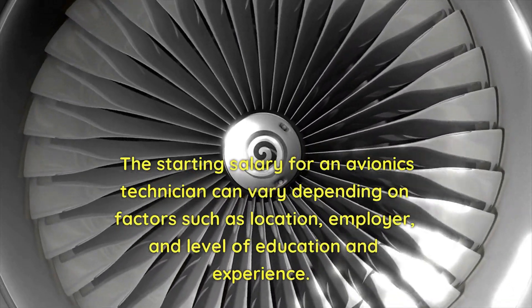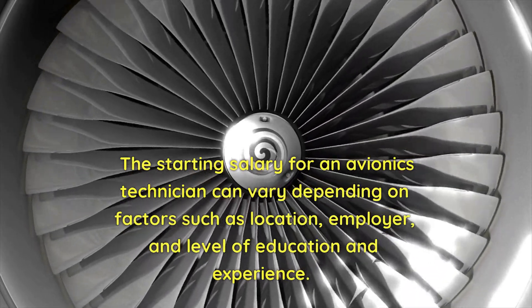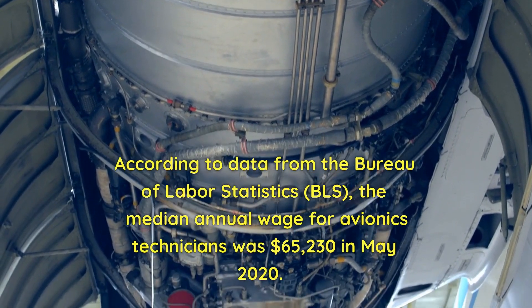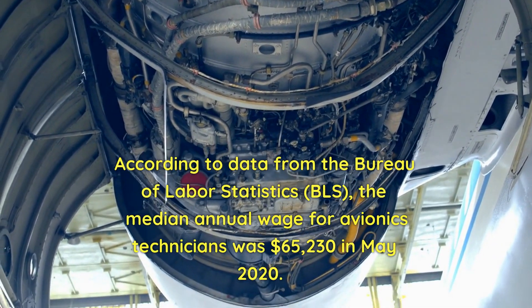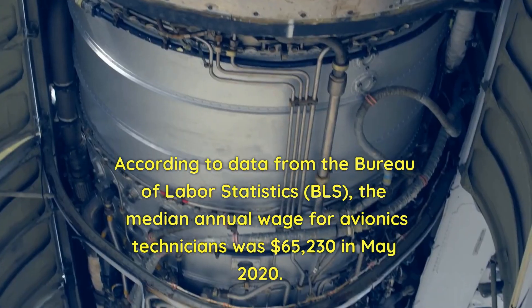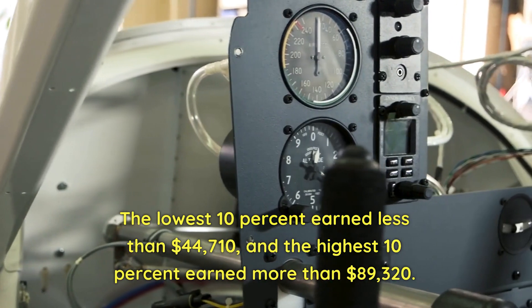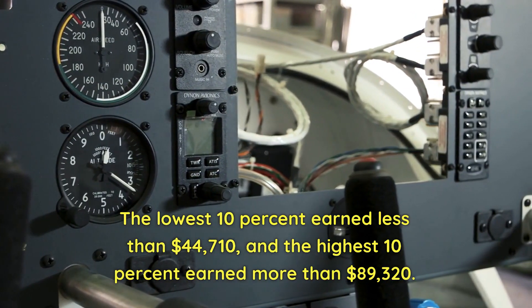Avionics technician salaries. The starting salary for an avionics technician can vary depending on factors such as location, employer, and level of education and experience. According to data from the Bureau of Labor Statistics (BLS), the median annual wage for avionics technicians was $65,230 in May 2020. The lowest 10% earned less than $44,710, and the highest 10% earned more than $89,320.